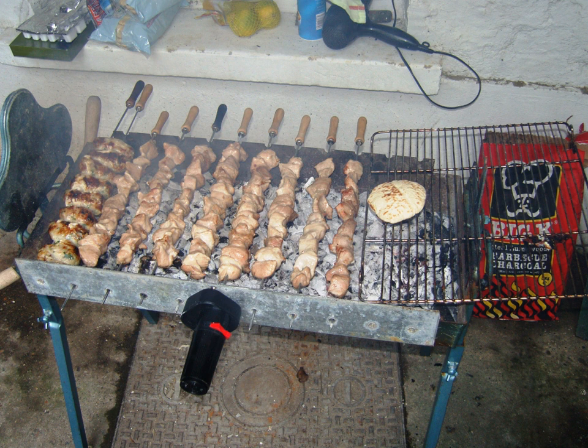Cypriot potatoes are long and waxy with a unique taste, exported internationally. Locals love them baked in the oven, preferably the outdoor beehive forni. Many Cypriots add salt, cumin, oregano, and some finely sliced onion. When they barbecue, some Cypriots put potatoes into foil and sit them in the charcoal to make them like jacket potatoes, served with butter or as a side dish to salad and meat.